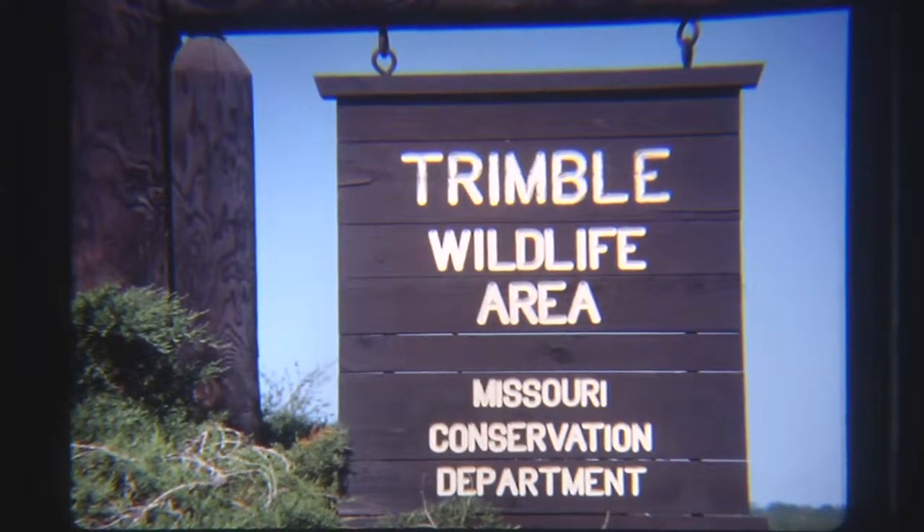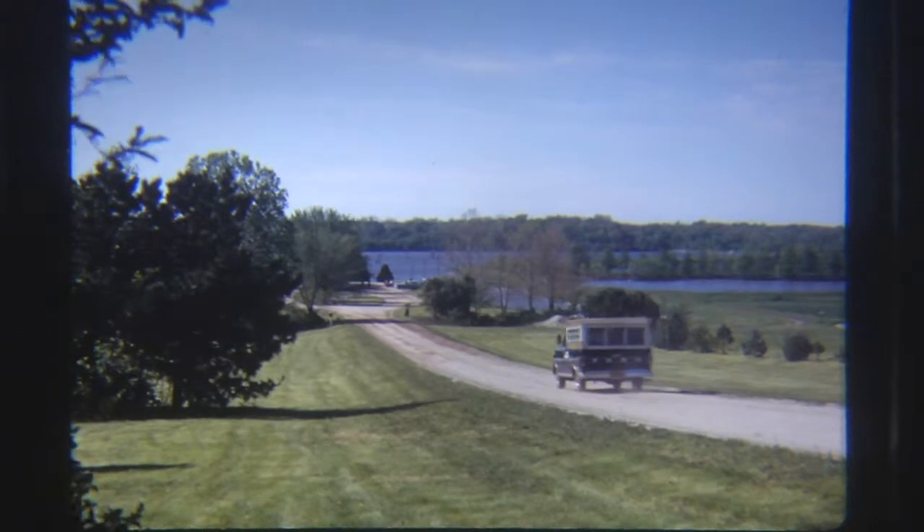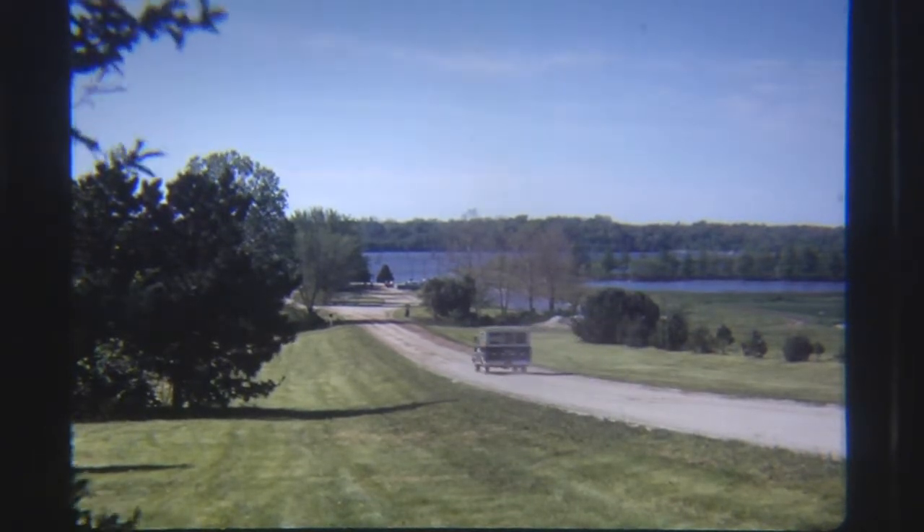As the sign indicates, Trimble is a wildlife management area operated by the Missouri Conservation Commission and is located halfway between Kansas City and St. Joseph, Missouri on Highway 169.